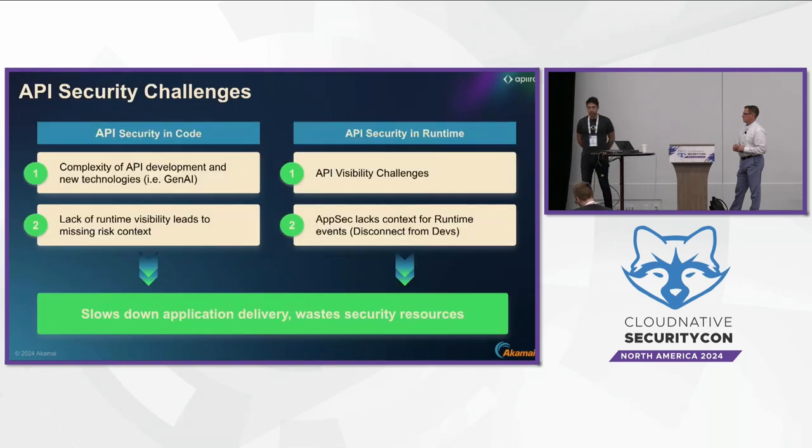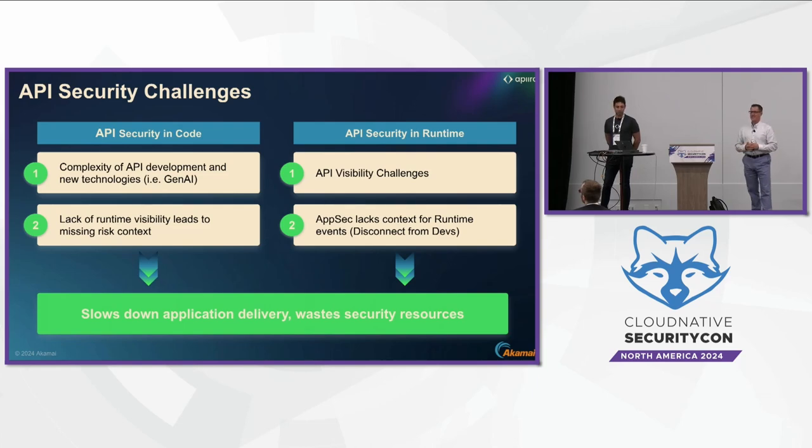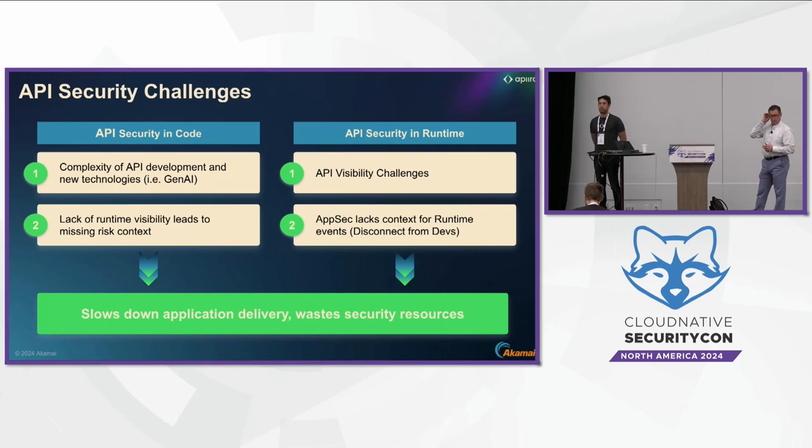Let's talk about the challenges from both sides. The first one is the complexity of API development. There are so many different technologies to develop APIs today, and the same API in Java can look different across many frameworks. GenAI has now added even more forms of new APIs that an automatic tool needs to discover.